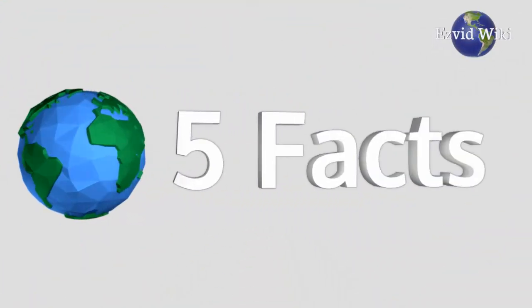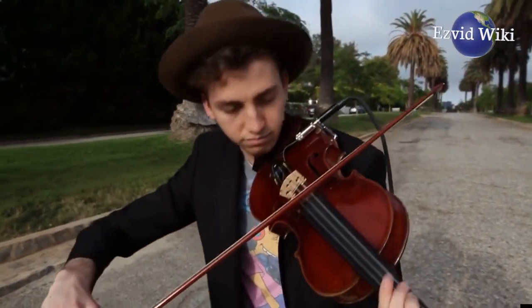These are the 5 facts you need to know about violins, brought to you by EasyFeed Wiki.